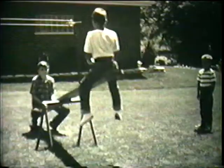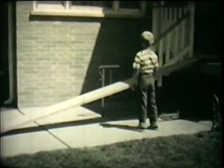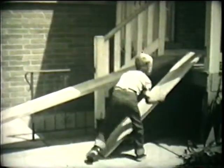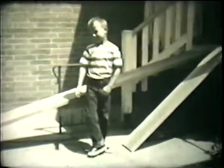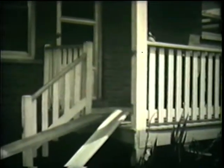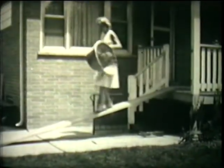Now that we know that simple machines help us do work, let's see just how they do this. Ronnie wants to get something from his house. But instead of walking up the long board, he's going to try walking up a shorter board. Ronnie will have to walk just a short distance to get to the top, but it's such hard work that Ronnie can't get to the top. It is much easier to walk up the longer board, but notice that Ronnie has farther to go. The longer an inclined plane is, the easier the work is.